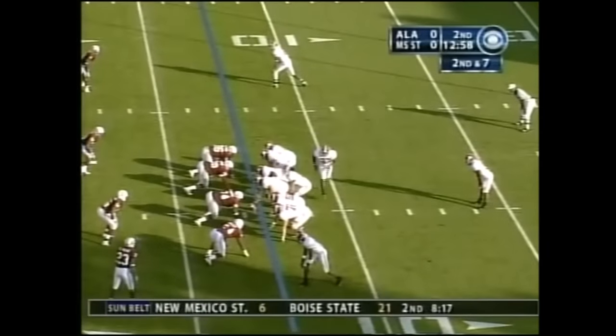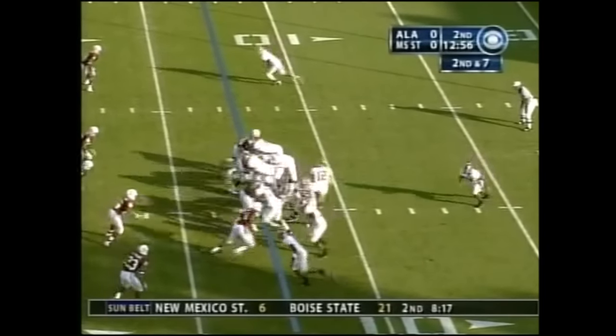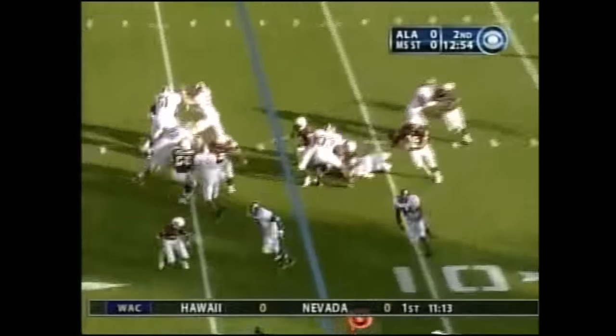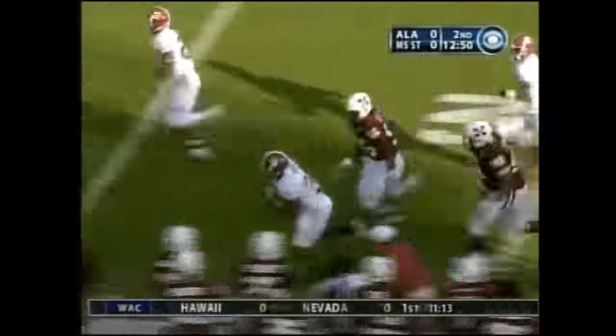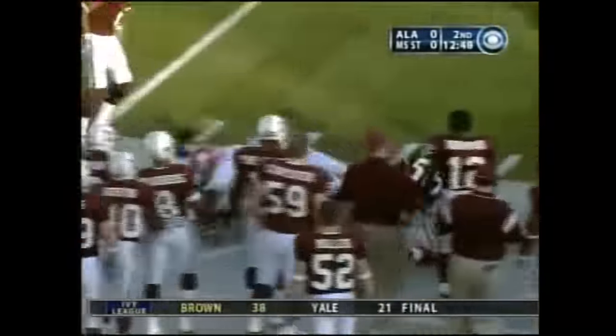Alabama undefeated. Mississippi State two wins on the year, winless in SEC play. Here's the power run to the left side, and Darby — wonderful job of maintaining his balance.